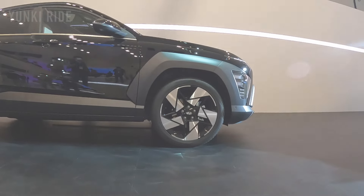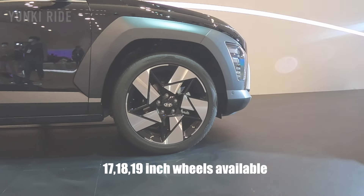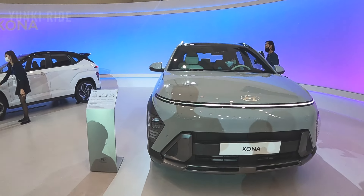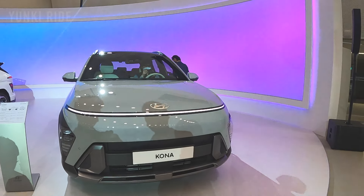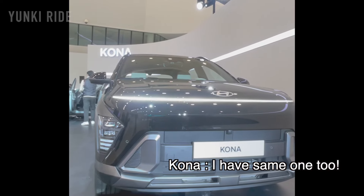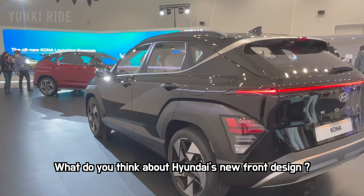This is an additional 19-inch diamond cut wheel, and this wheel design matches the character line of the car body. This car has Hyundai's new family design — they have already done it with the Azera and the Staria, and the second generation Kona shares the same design too. It is like a robot cup look — it is a good design.